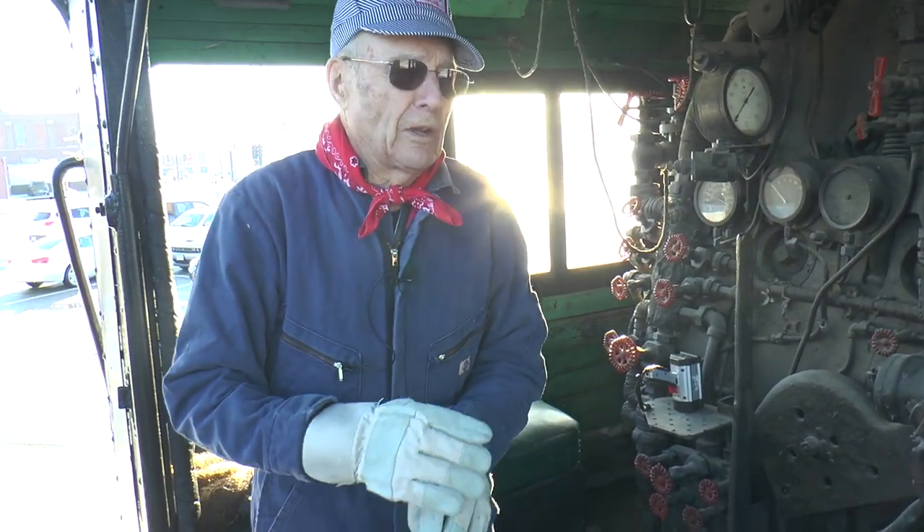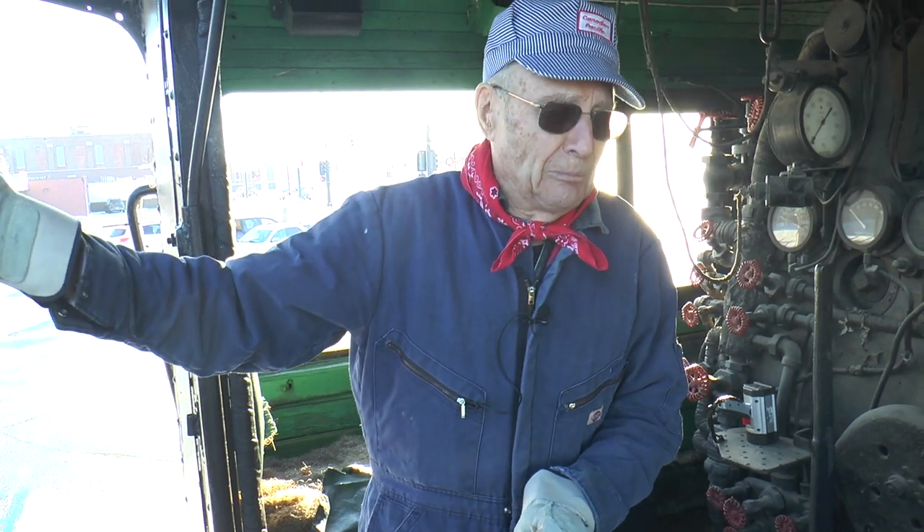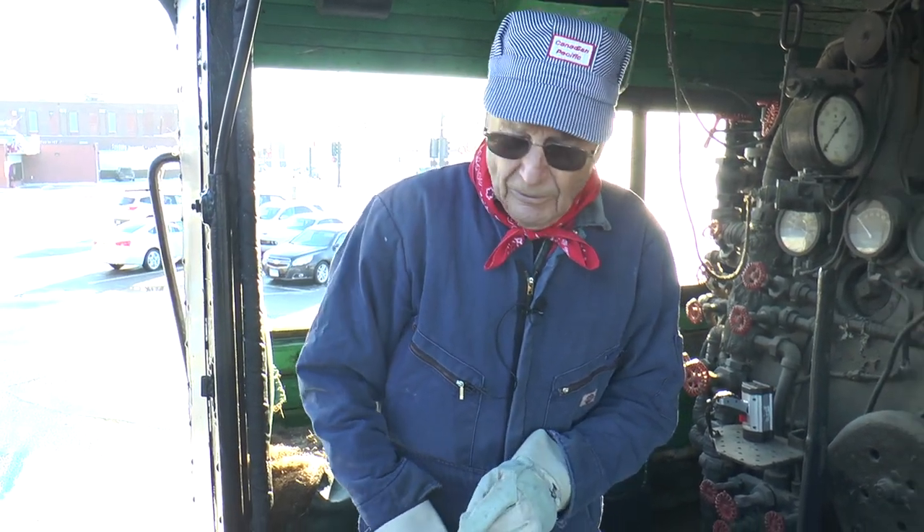Every 30 to 40 miles you'd have to stop and pick up coal at a coaling station.